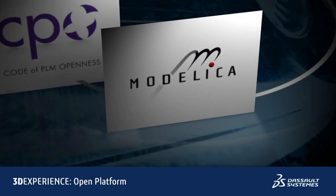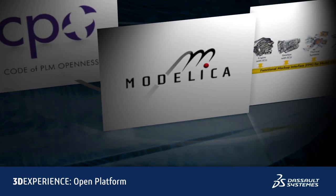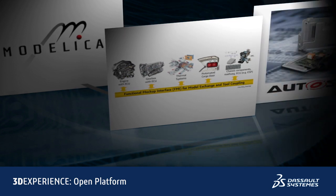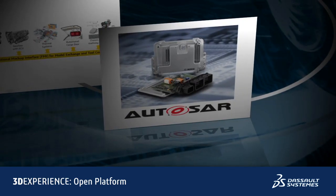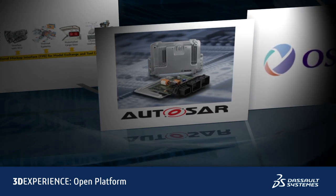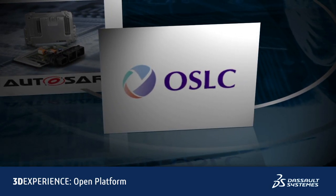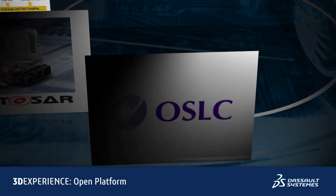Modelica: a standard, open, and object-oriented language for modeling and simulation of multi-domain physical systems. Functional Mockup Interface: a tool-independent standard to support both model exchange and co-simulation of dynamic systems models. AUTOSAR: an open and standardized automotive software architecture that enables the development and reuse of automotive software components. And finally, OSLC, Open Service for Lifecycle Collaboration: an open community that defines a set of specifications that enable integration of PLM, ALM, and IT software.